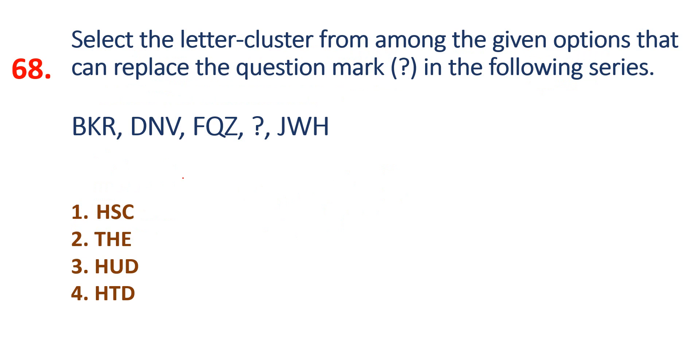Question 68: Select the letter cluster — there is a question mark. This is an easy question.